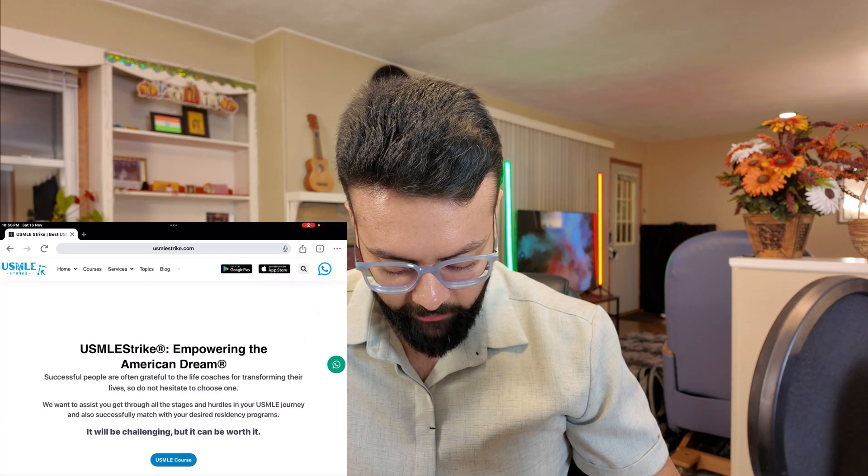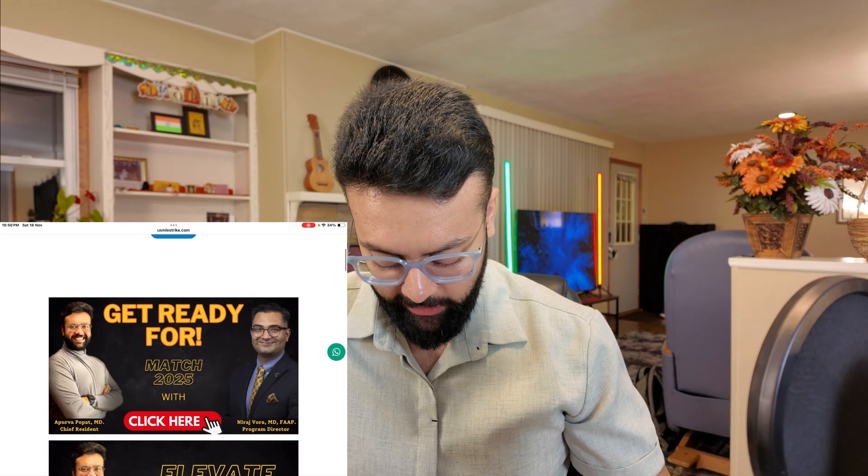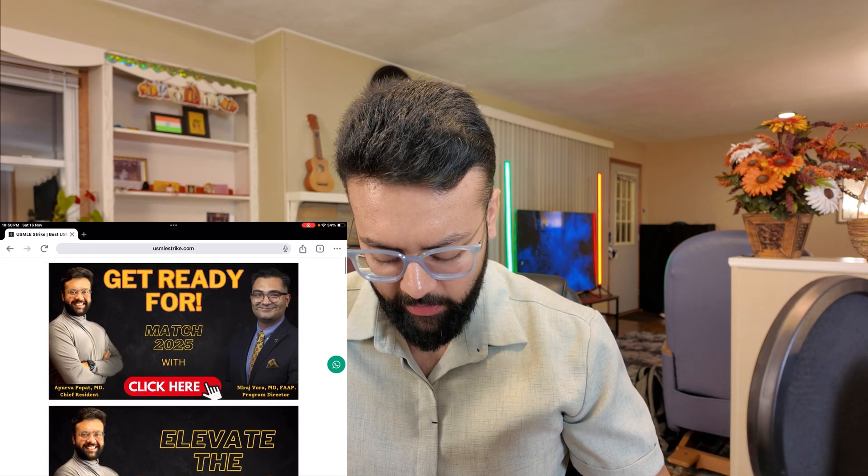Let's have a look at our course. I'm going to share my screen here. First of all, go to usmlestrike.com, our website, and you will notice various sections there.